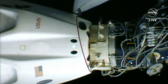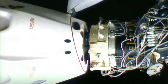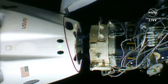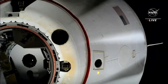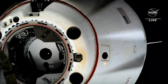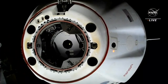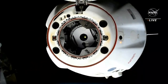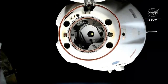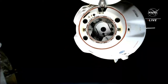We should be hearing the call shortly that the second set of hooks has opened. Crew Dragon Endurance has undocked from the International Space Station — four astronauts aboard, completing their six-month mission. The undocking occurred at 12:20 a.m. Central Time, 1:20 a.m. Eastern Time, while the International Space Station was flying southeast over Australia.